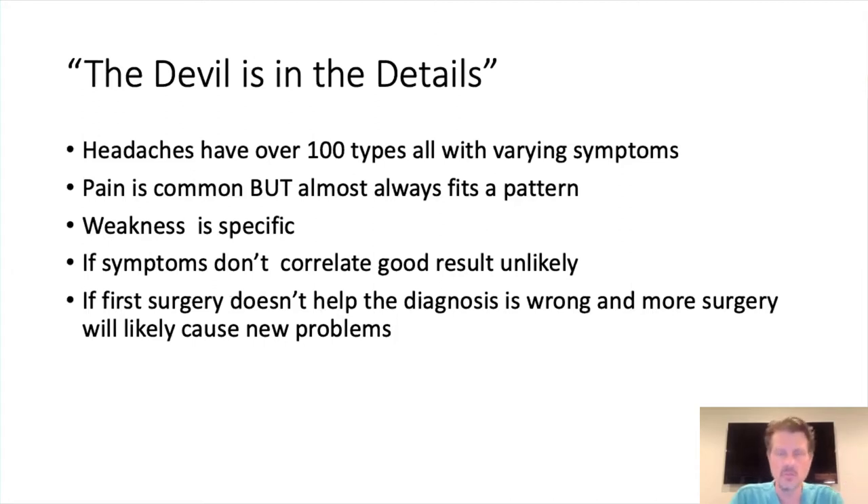I see patients all the time in my office that have had surgery and just aren't better. You go back and look at what their original symptoms were, and the surgery wasn't indicated — they went down a slippery slope and the symptoms didn't really correlate with the Chiari. That's where you get into a really dangerous slope of undergoing three, four, five, six surgeries for the same thing. If the first surgery doesn't help, the diagnosis is usually wrong, and continued surgeries will usually make things worse and cause new problems.